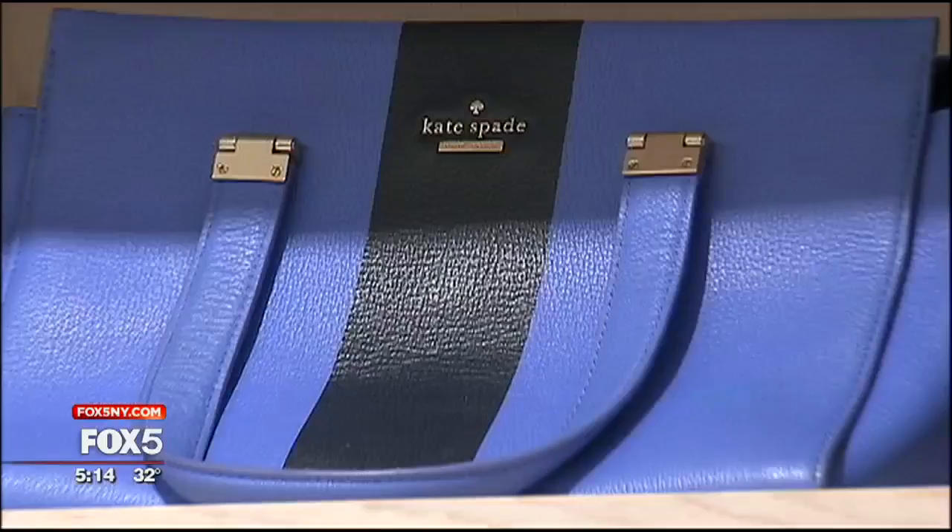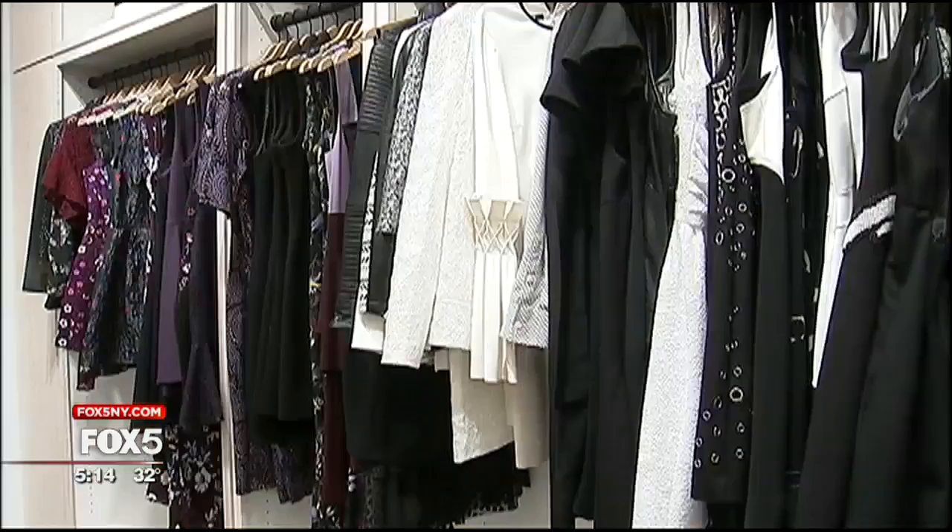Everything in this store is available for a same-day rental, and that was really important to us. And the inventory in the store rotates, so if you came into the store tomorrow, it would be a different assortment of 4,000 dresses than we have today.